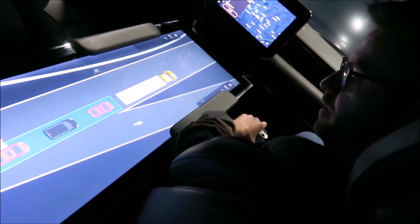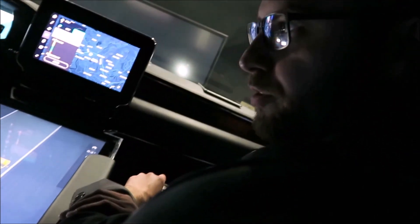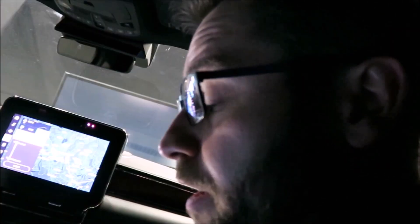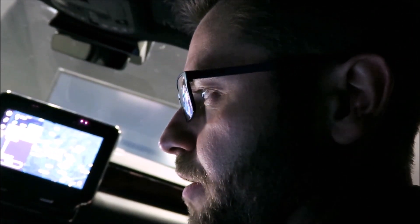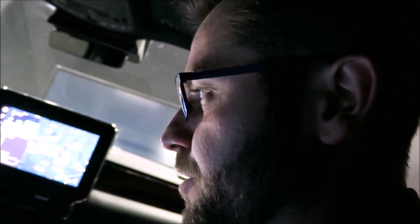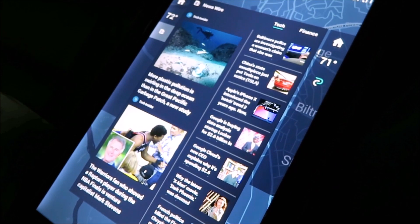This is because mobility as a whole is a social experience. We're going to want to form social circles around who we travel with — we already entertain ourselves with others, we converse, and so on. This is just a natural extension of that. Social media and social networking is just a step away from entering the vehicle.